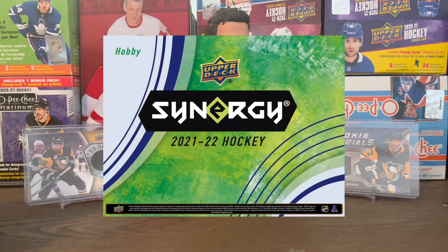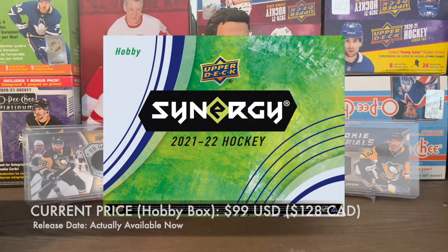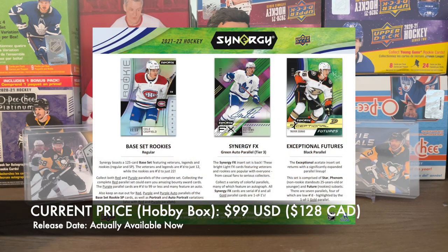2021-2022 Synergy — not going to open that either. I use the same reason for a lot of these, but I'm just not a fan of the design — it's a little too busy for me. It's pretty cheap compared to SP Authentic, only $99 US for a hobby box, pretty much the same as Series One or Series Two. But I'm probably not going to do it unless I can get some packs for random pack videos to get introduced to the product — not going to do a full hobby box right out of the gate.